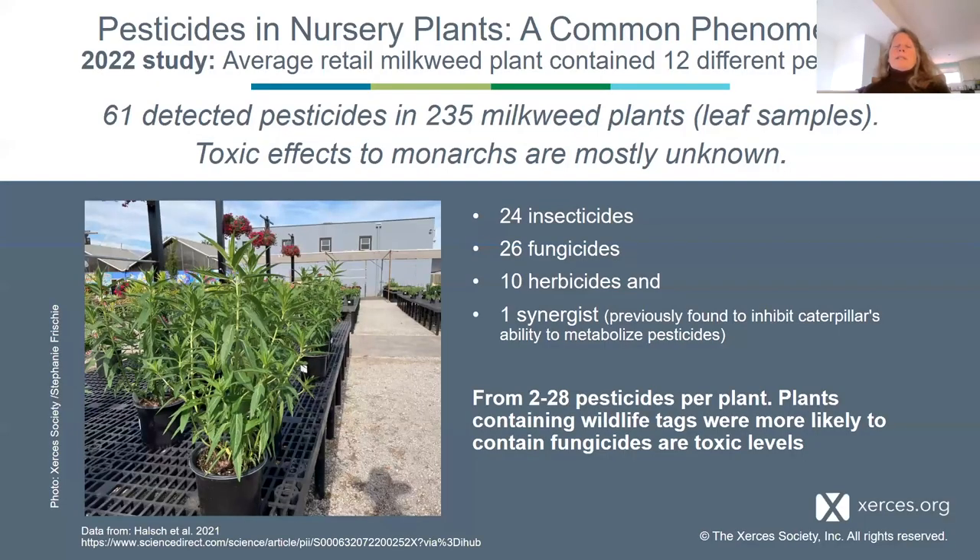Going back to the question about highlighted pollinator plants — we examined this in 2022 in detail when we teamed up with researchers at the University of Nevada to look specifically at leaf pesticide residues on and in Asclepias plants — milkweeds, the obligatory host plant for monarchs. What we found, unfortunately, is that leaves from 235 plants had on average 12 different pesticides inside of them, and across those 235 milkweed plants we found 61 pesticides overall.